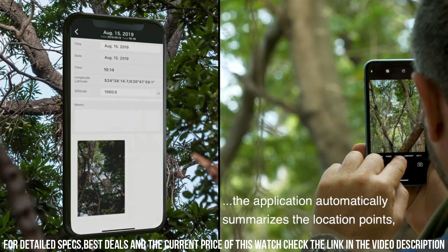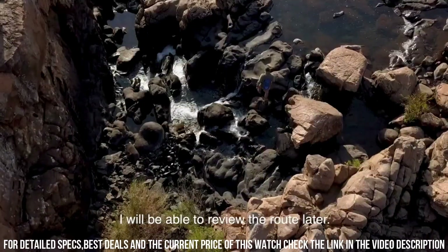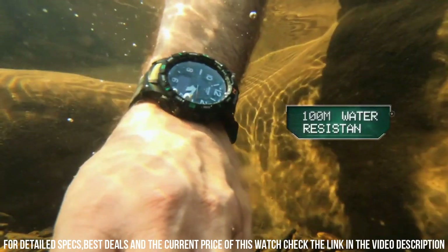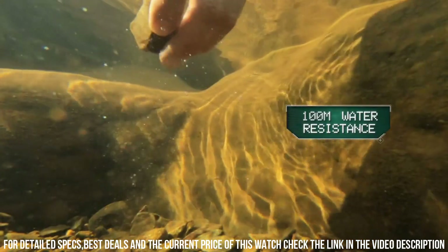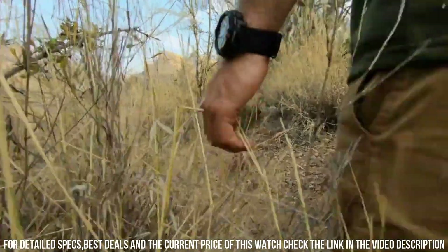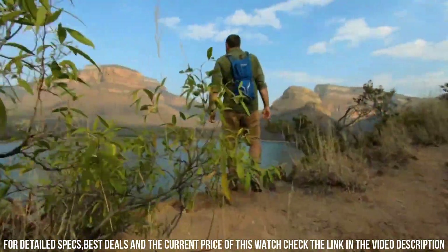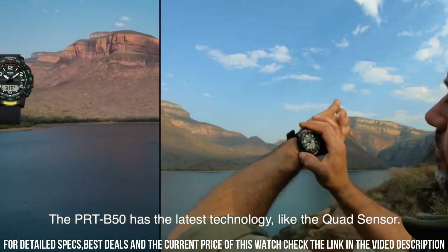Item shape: round. Dial window material type: mineral. Display type: analog, digital. Clasp: buckle. Case material: resin. Case diameter: 5.8 centimeters. Case thickness: 15.8 millimeters. Band material: plastic. Band length: men's standard. Band width: 22.2 millimeters. Band color: black. Dial color: black. Bezel material: resin. Bezel function: directional.